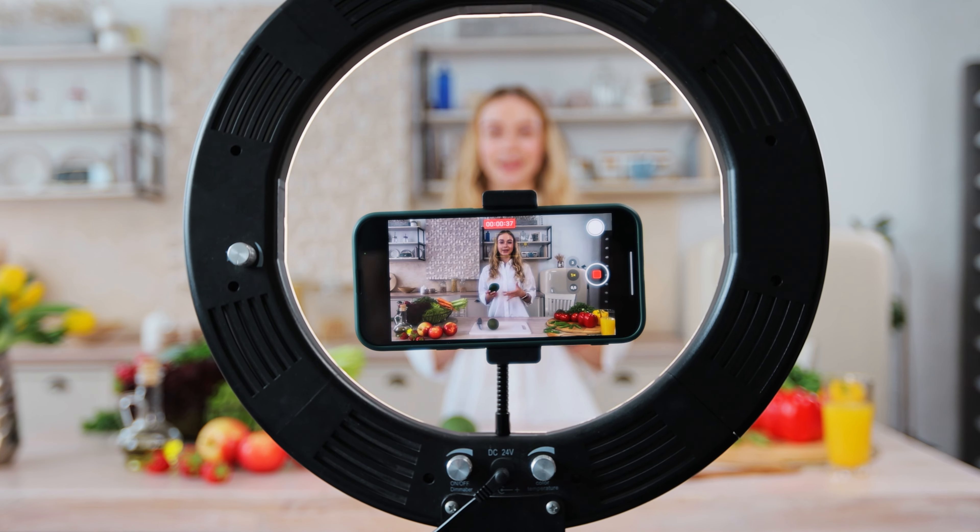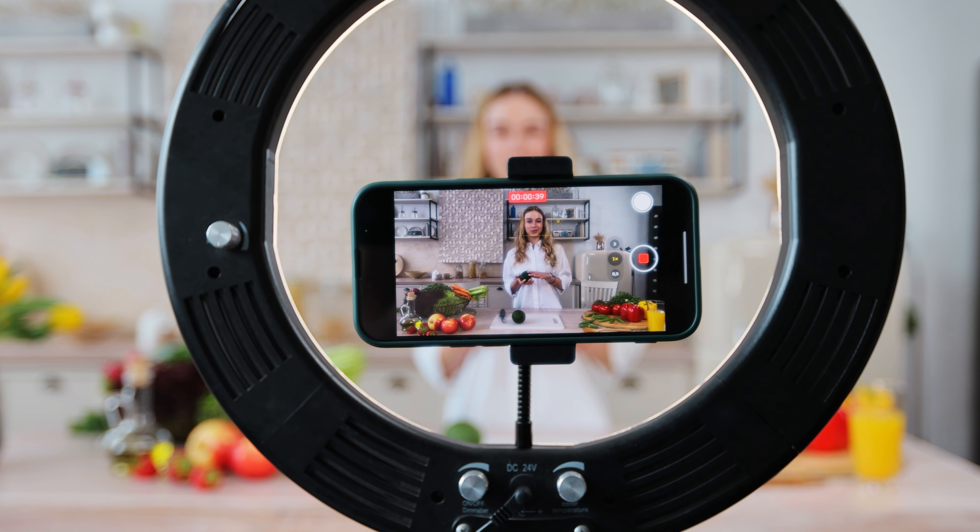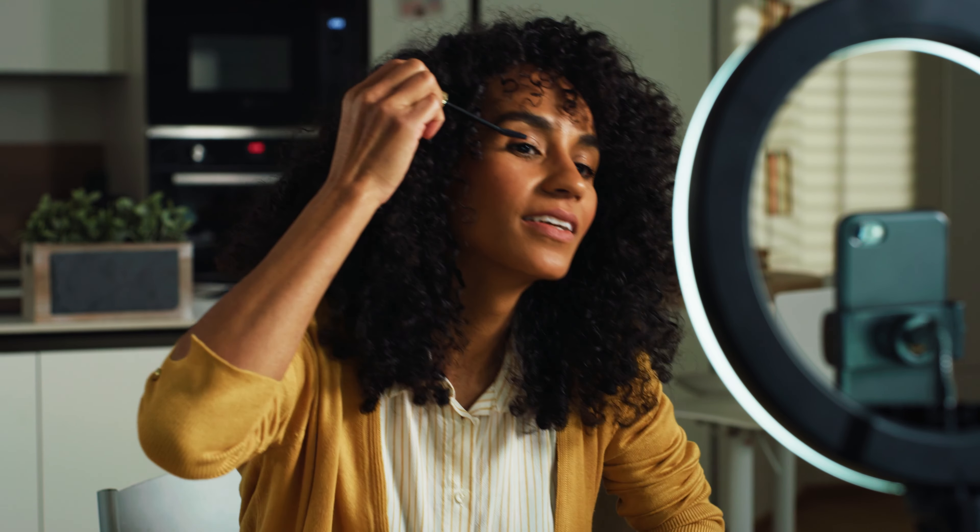The misconception about a ring light is that it's going to give you soft, even lighting — it can, if used correctly. The way it's meant to be used is that you shoot through the hole of the ring, and when you do that, the light shines evenly on you or whatever you're filming. This type of direct lighting is called flat lighting, and it creates the least amount of contrast or shadows. Flat lighting helps hide imperfections or wrinkles on your skin because you're more evenly lit from the light source directly in front of you. That's why makeup artists use ring lights for tutorials — it also adds that cool round ring catch light on your eyes.